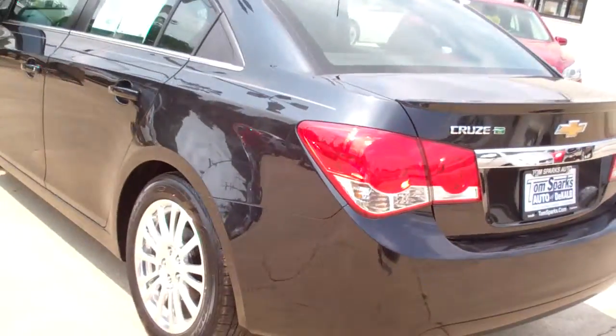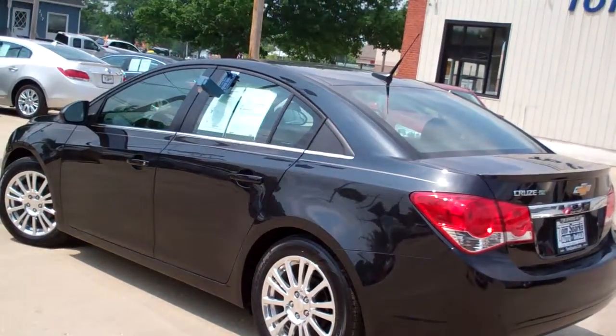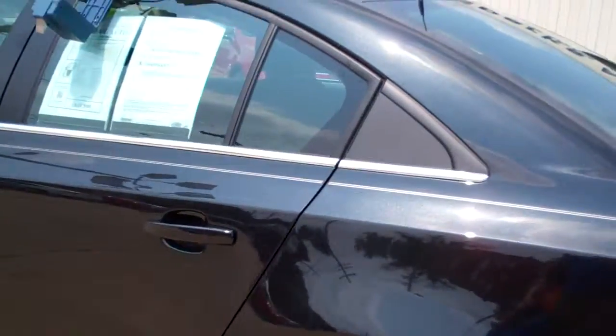Nice big trunk, split fold seats. Good room in there. Front wheel drive, four cylinder. Good gas mileage on this vehicle. Very clean car, no apparent damage around it. Gas mileage is going to be 39 highway and 26 city.